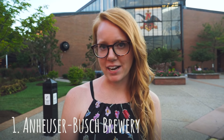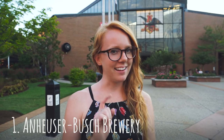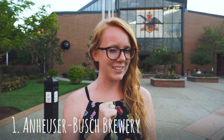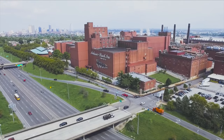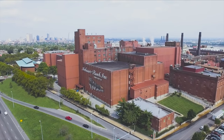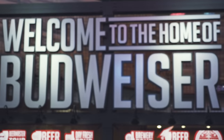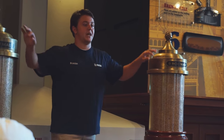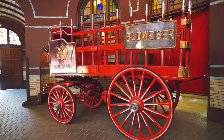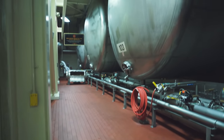Up first is the Anheuser-Busch Brewery. It was built in 1875 and, believe it or not, tours are free. And yes, if you're over 21, beer is included. Each one of these tanks holds 1,600 barrels. Whoa, that's a lot of beer.